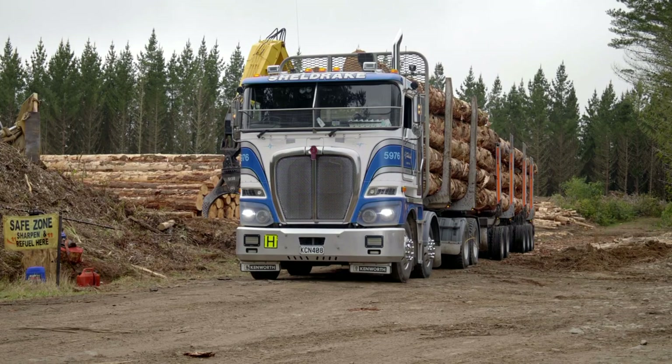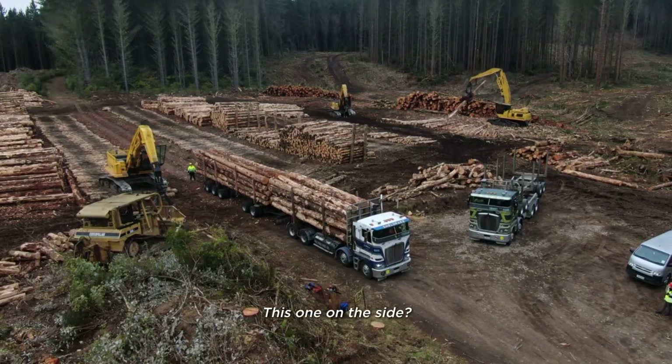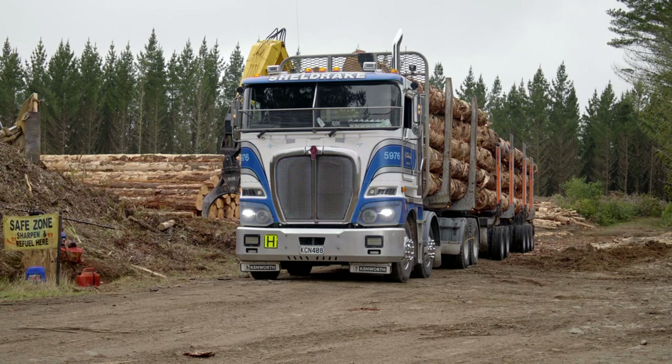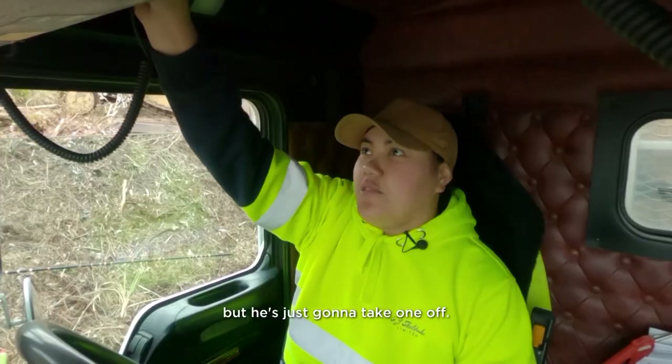Summer's 70-tonne load of premium logs hasn't been loaded properly — it's sticking out the side. In the bush, the tracker calls the shots. And even though her load's paid by the tonne, Summer's not afraid to speak up. We're looking all right, but he's just going to take it off.